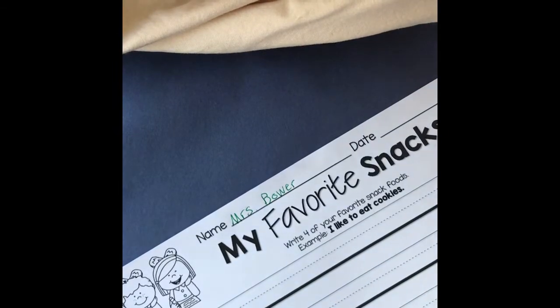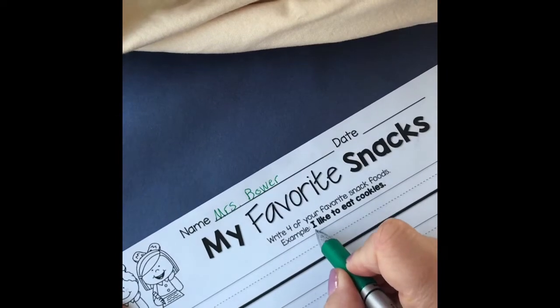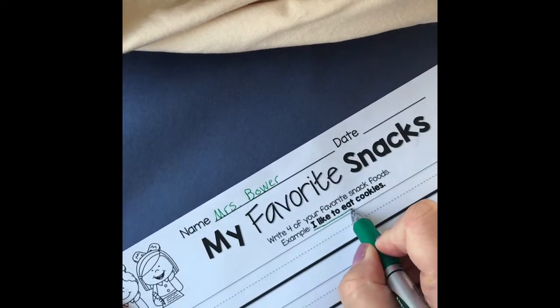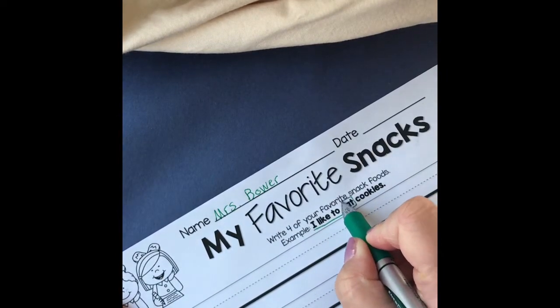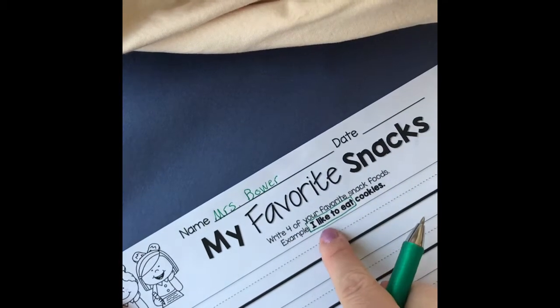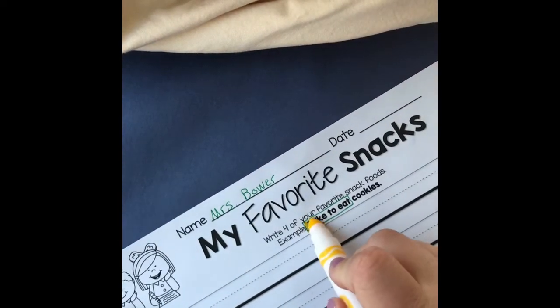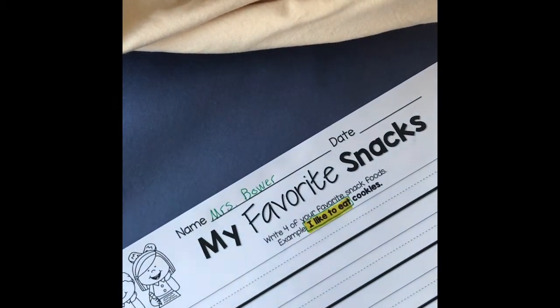All right — Mrs. Bauer. So remember, we're going to use the beginning right here: 'I like to eat.' You could even put a little circle or a square around that so you remember that's what we're going to use to write our sentences. I like to eat — see that? All right, so my first one is yogurt.